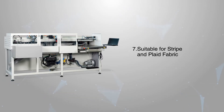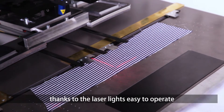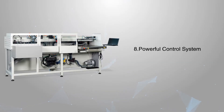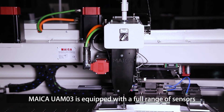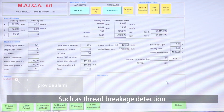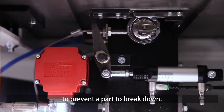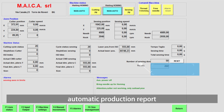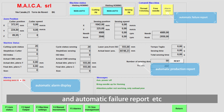Suitable for stripe and plate fabric: laser positioning keeps the stripe fabric straight, thanks to laser lights. The powerful control system includes a full range of sensors such as thread breakage detection. The hook is automatically lubricated to prevent part breakdown. All information is visualized in real-time, with automatic production reports, alarm display, and failure reports.